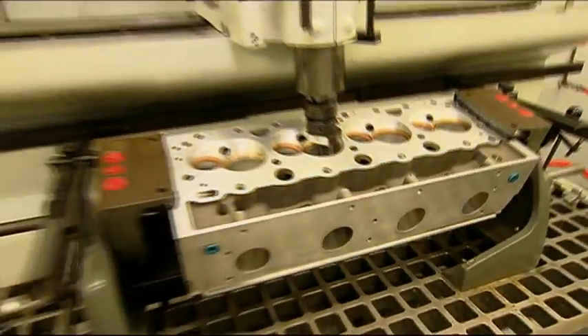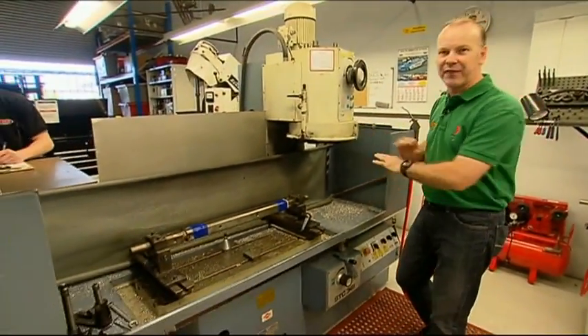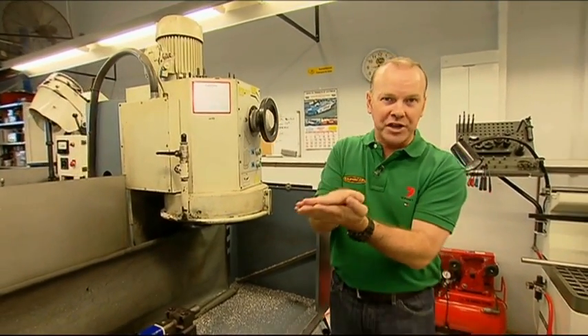Now, cylinder heads. The very first thing we do with them is put them on this cylinder head facing machine, which makes sure that the cylinder head to cylinder block face is absolutely flat and maintains that all-important ten-to-one compression ratio.